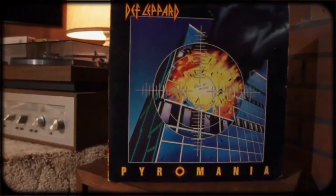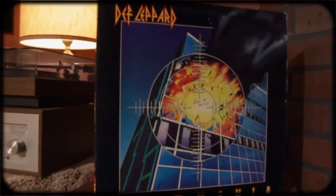I also picked up Def Leppard's Pyromania. Now I don't have any Def Leppard, so I was stoked to pick this up. Haven't heard it yet — eager to get into this.